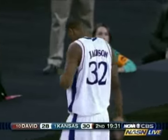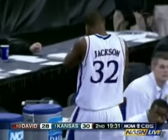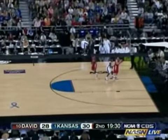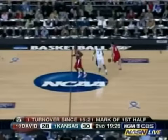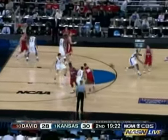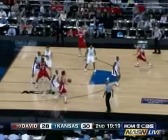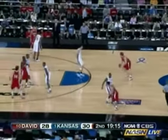Rush is 2 for 10 from the field, 0 for 3 from the three-point line. As Jackson walks over to the sideline, Kahn replaces him. Richards loved it. Now you've got Russell Robinson on Jason Richards, with Brandon Rush playing Stephen Curry.